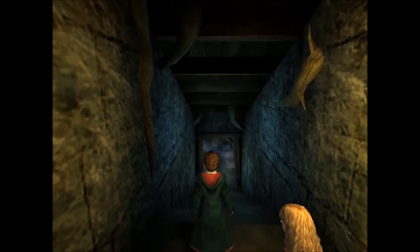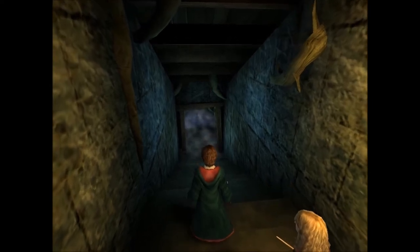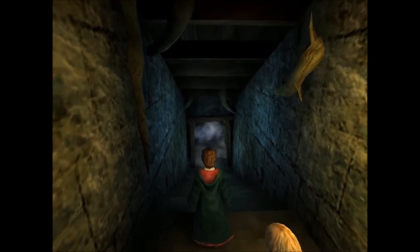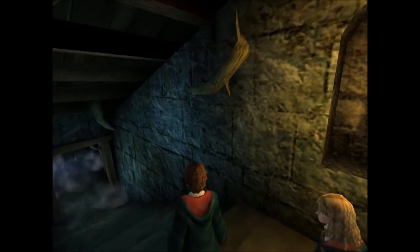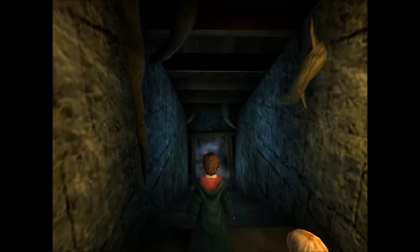Ich muss noch einiges tun – ich habe noch nicht alle Geheimnisse in Hogwarts gefunden und natürlich noch jede Menge Bildkarten finden. Da fehlen hier noch welche – hier sind jeweils 15, die ich noch alle finden muss. Die Quidditch-Karten fehlen mir noch. Ich hoffe, der Part hat euch gefallen. Schreibt mir gerne in die Kommentare, wie eure Meinung zu den Filmen war. Schaut auch unten in die Videobeschreibung, da sind wie immer wichtige Links drin. Dann sehen wir uns beim nächsten Mal. Bis dahin, ciao!